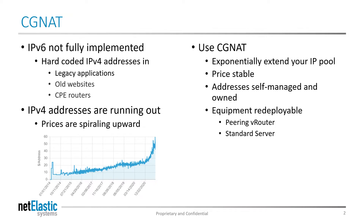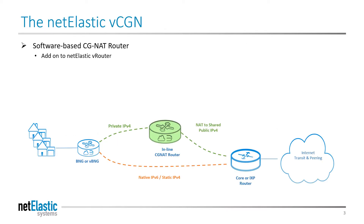A virtual CGNAT solution from Netelastic will allow you to deploy CGNAT functionality in your network cost-effectively, leveraging standard servers that can be repurposed if and when the service provider goes all IPv6. The Netelastic virtual CGNAT is a network function, or VNF, that runs on top of Netelastic vRouters.